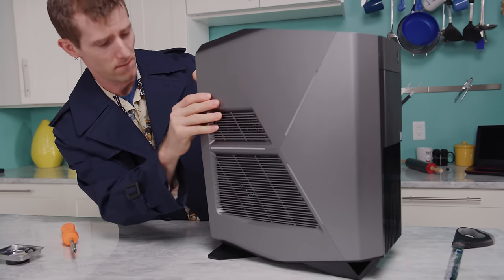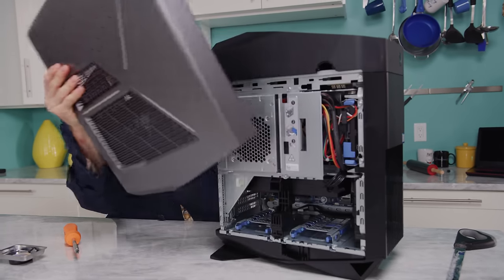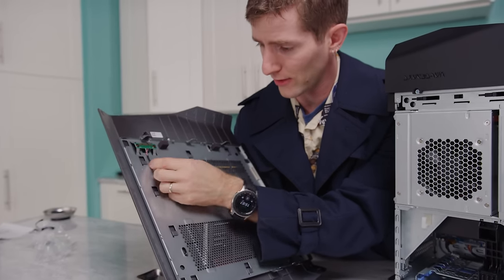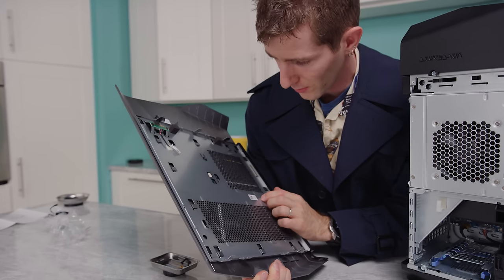There's a button here, and our side panel does actually make use of chassis intrusion detection. So we're probably going to get a notification about that.